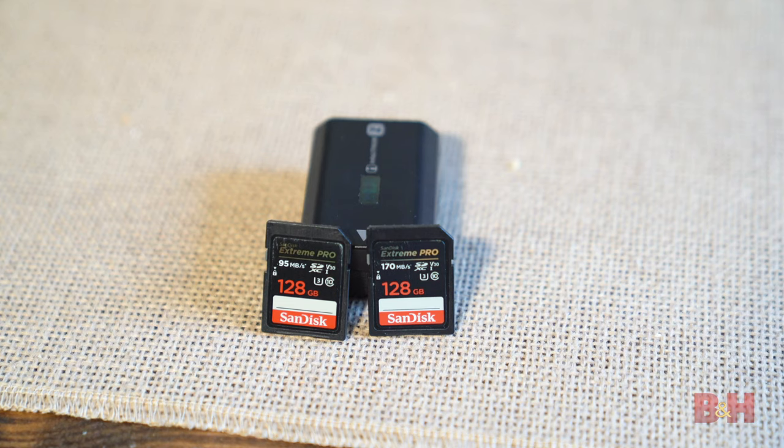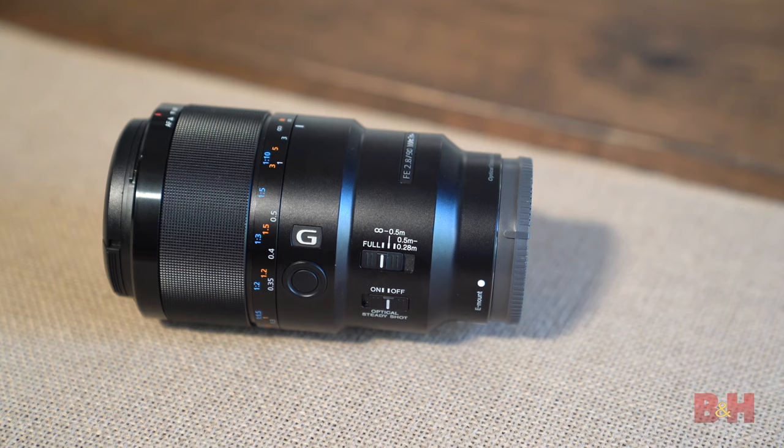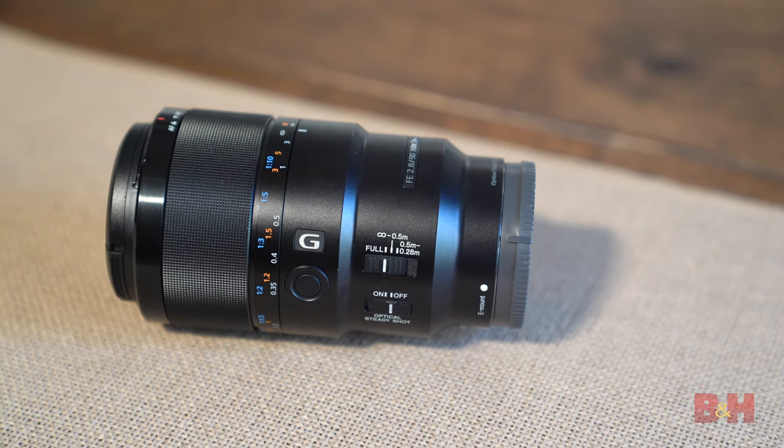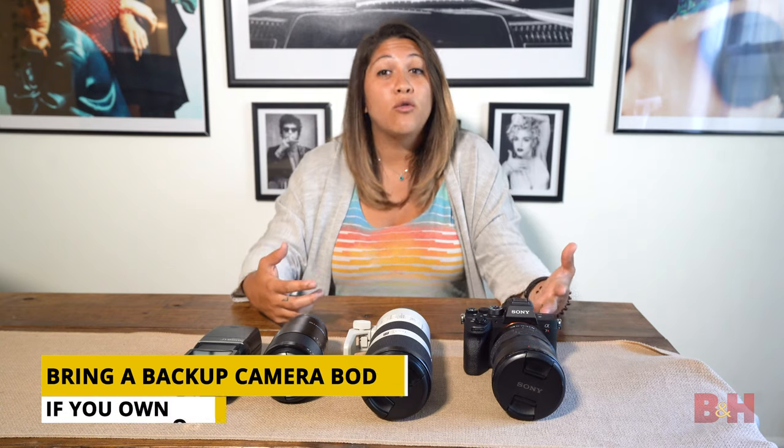I'll pack two 128 gigabyte memory cards so there's no chance of memory problems, extra batteries, a 90 millimeter macro lens to get that close-up shot of the ring post-surprise, and an external flash just in case. When it comes to shoots like these, you want to make sure you have extra gear on hand — you never know what may happen, so you want to be overly prepared.